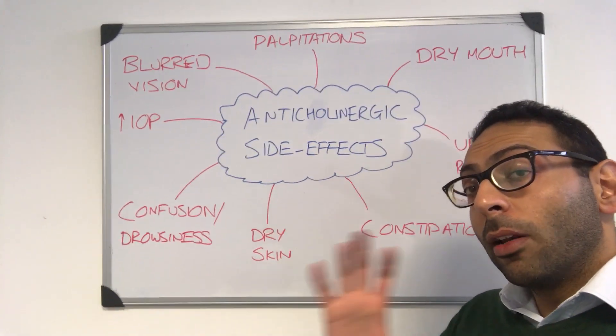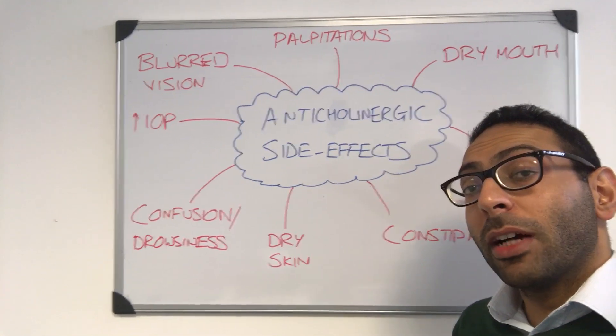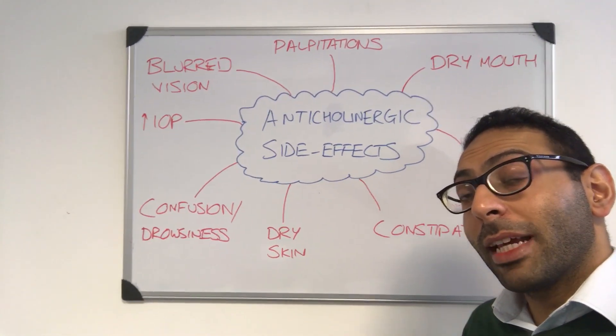So a huge variety of side effects to think about — lots of different medications coming into this bracket, but worth remembering a few key things. Look forward to catching up with some of you guys at our free CSA Birmingham Masterclass later this evening. Take care, thank you!